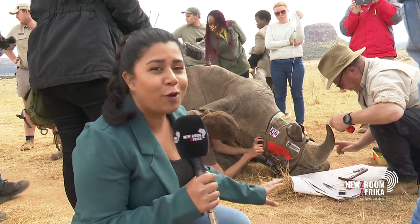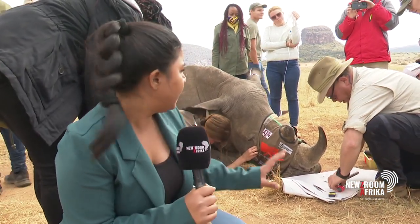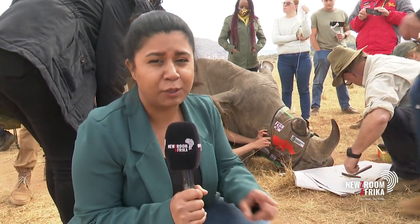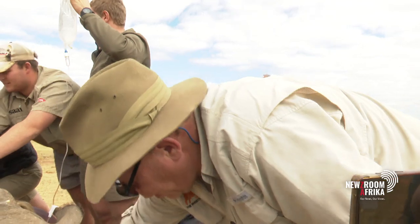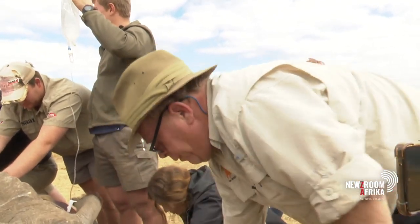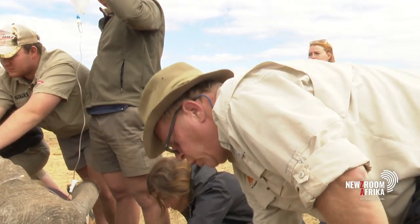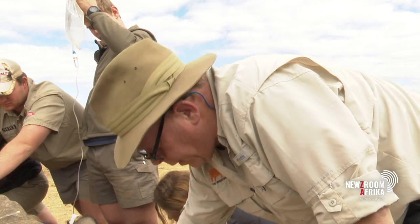Six-year-old Ray's horn has just been injected with a radioisotope. It's a small amount of radioactivity that won't hurt Ray, but will rather instill fear into the minds of poachers. We want to devalue the rhino horn in the eyes of the end users, because we want to make sure people are scared of anything that's radioactive.